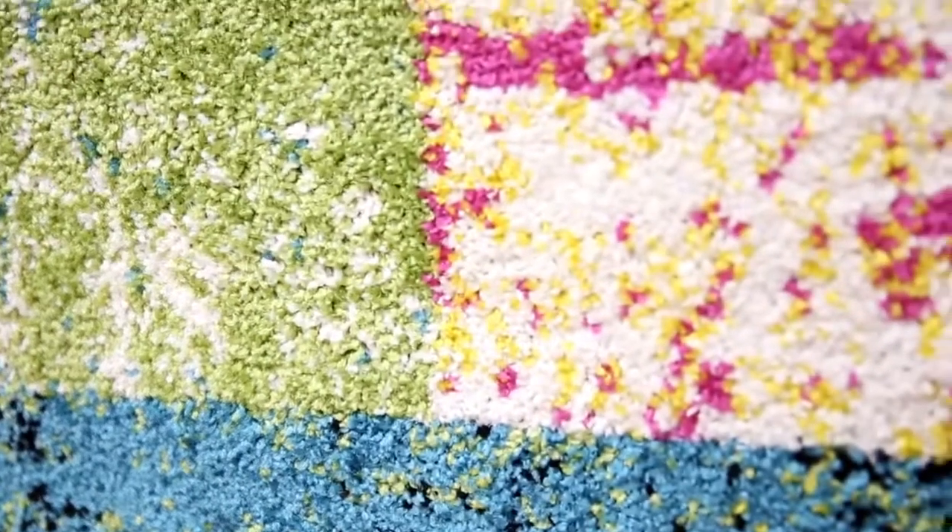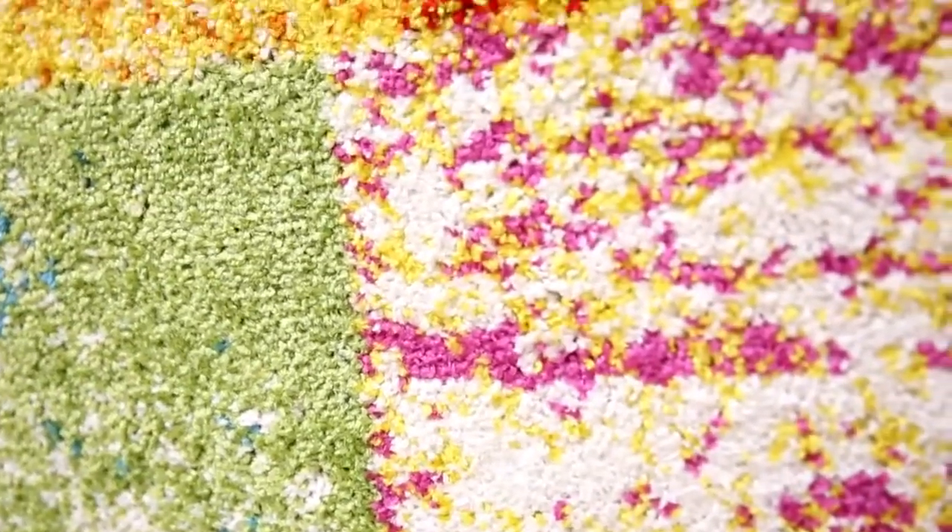These indoor area rugs are made of our twisted frisee polypropylene, which add dimension and really make your chosen design pop. Woven jute backing preserves the life of these modern area rugs, making them as timeless as your most prized Picasso.